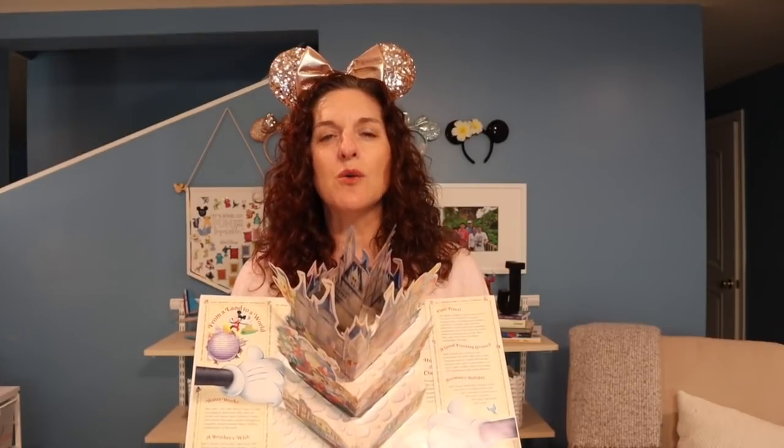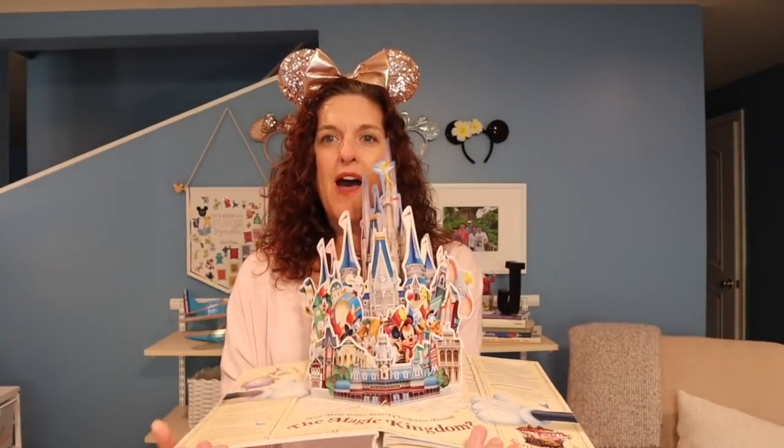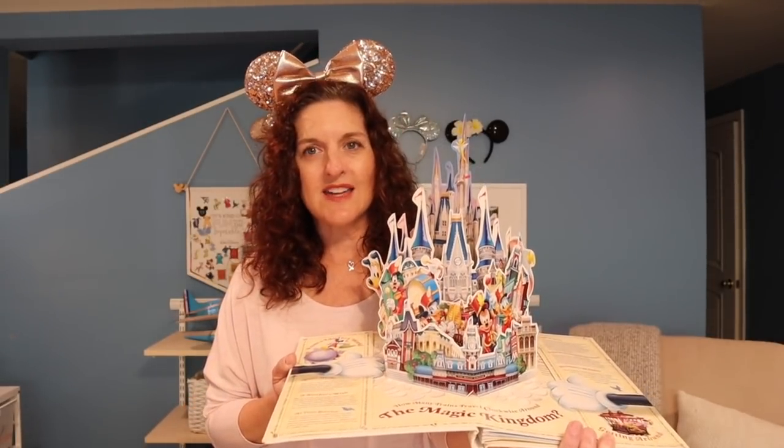My most sentimental item is my Walt Disney World pop-up book that we purchased as a surprise for our kids to tell them we were going to Walt Disney World. It didn't go well — my kids hate surprises — but the book has continued to be part of our lives. The pop-ups are just exquisite and it reminds me of my kids when they were young, when they first fell in love with Disney. When they were little there was just something extra special, so this definitely wins for most sentimental.